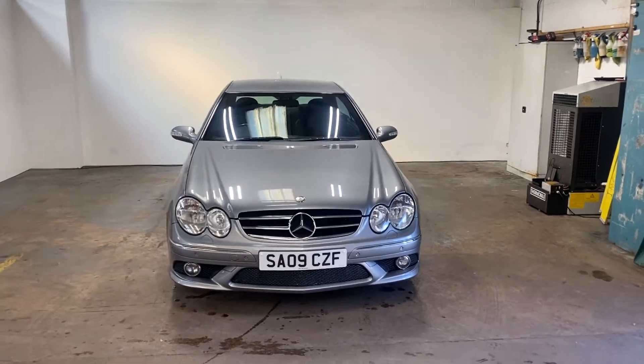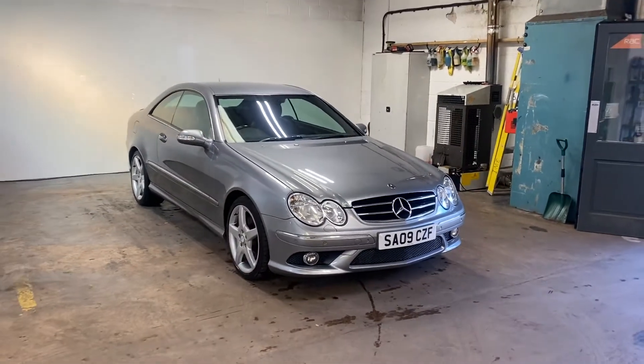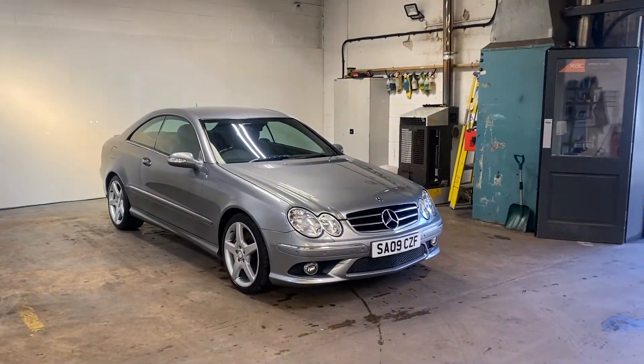Hi folks, Stephen Lindsay here from East Kilbride Used Car Centre. Just going to do a walk round of this CLK in the Palladium Silver.